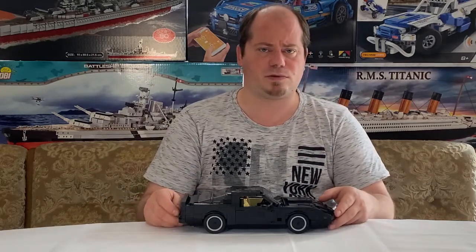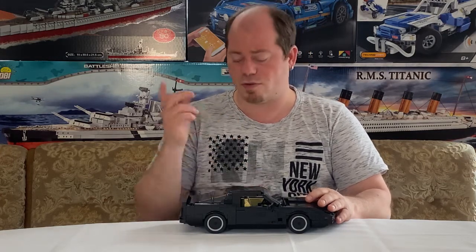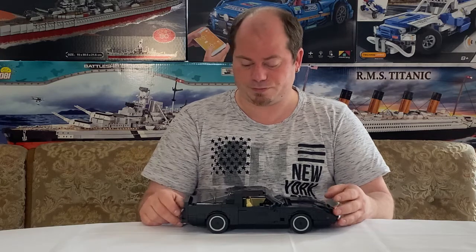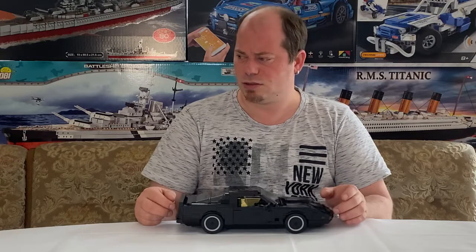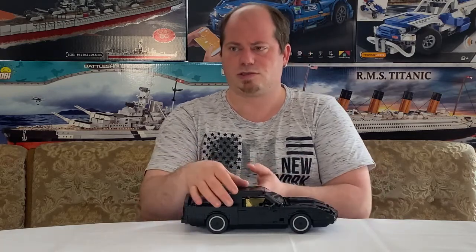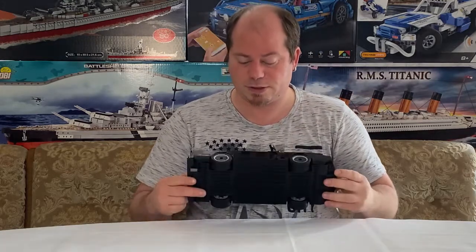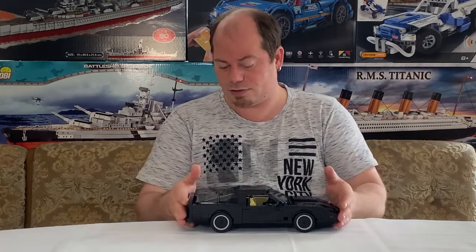Es gab ja einen Ableger von Knight Rider im Jahr 2008, aber die erste Staffel ging glaube ich nur eine Staffel – was ich natürlich schade finde. Es gab glaube ich auch drei Filme dazu, auch mit dem roten Auto. Bei der neuen Serie war es dann auch nicht mehr der Pontiac Trans Am, sondern ein anderes Modell. Falls jemand weiß, was es für ein Modell war, schreibt mir einfach unten in die Kommentare!